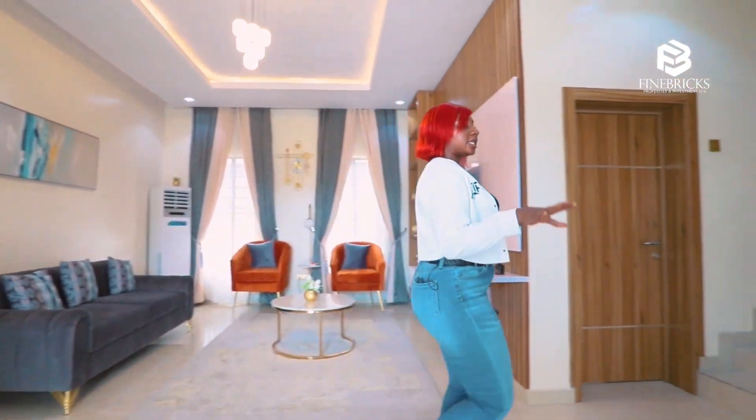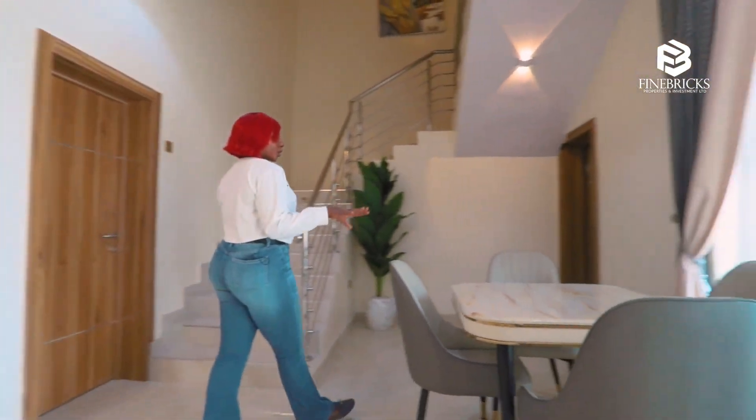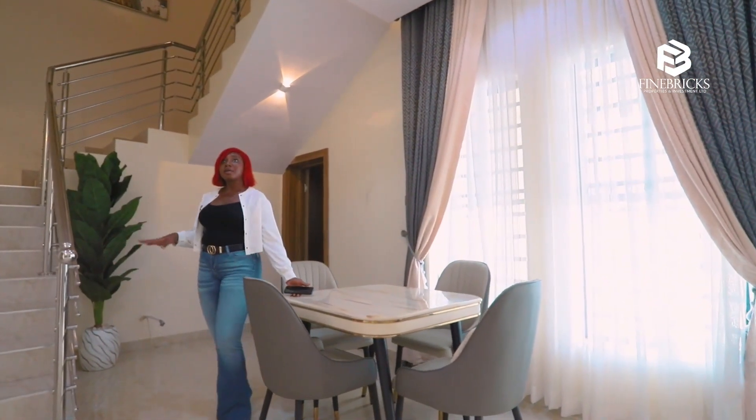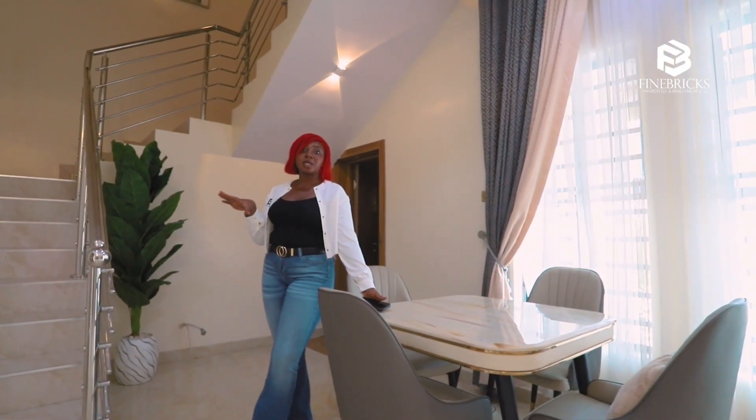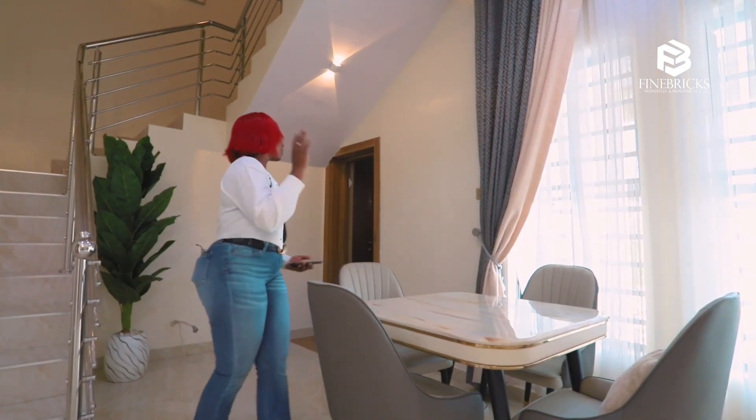Over here we've got a spacious dining area. Quick note — this place is going to come fitted but not fully furnished, so if you're coming in here, you're coming with your own furniture.